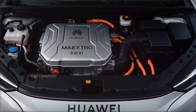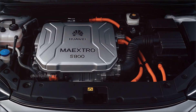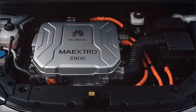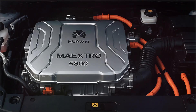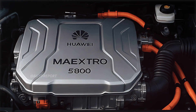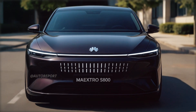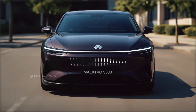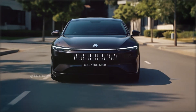In terms of performance, Huawei is expected to equip the Maestro S800 with a dual-motor all-wheel drive setup. Power output is estimated around 500 horsepower, offering rapid acceleration and confident handling. The 0 to 100 km/h sprint is predicted to be under 4.5 seconds, placing it squarely in the performance EV category.